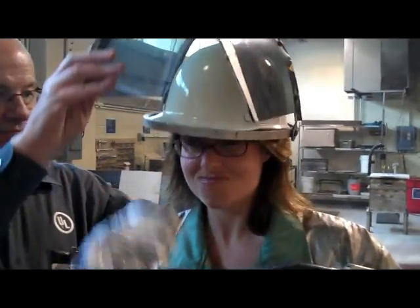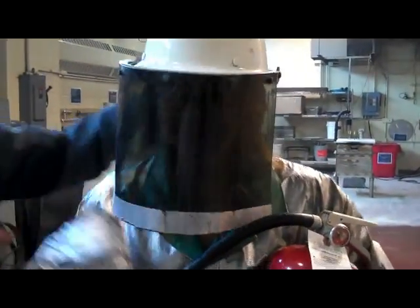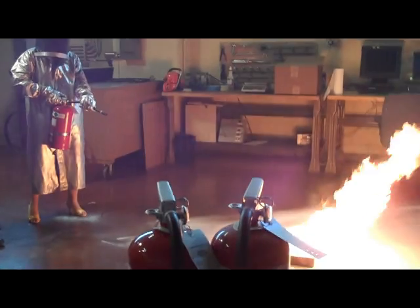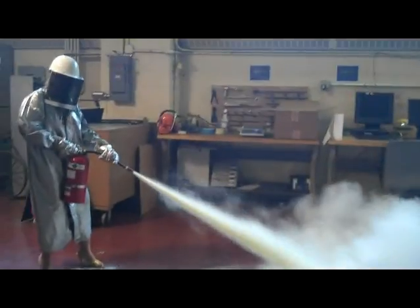There's real-life Sarah suiting up to put out her kitchen fire here at UL. Houston, we have a problem. Fire is out!